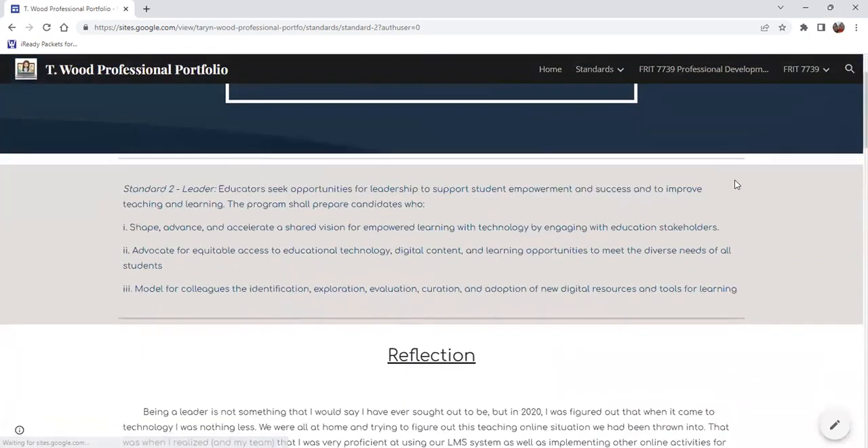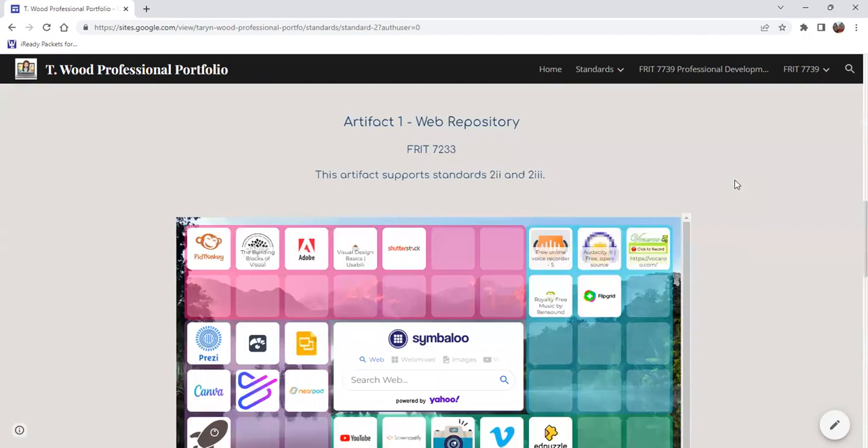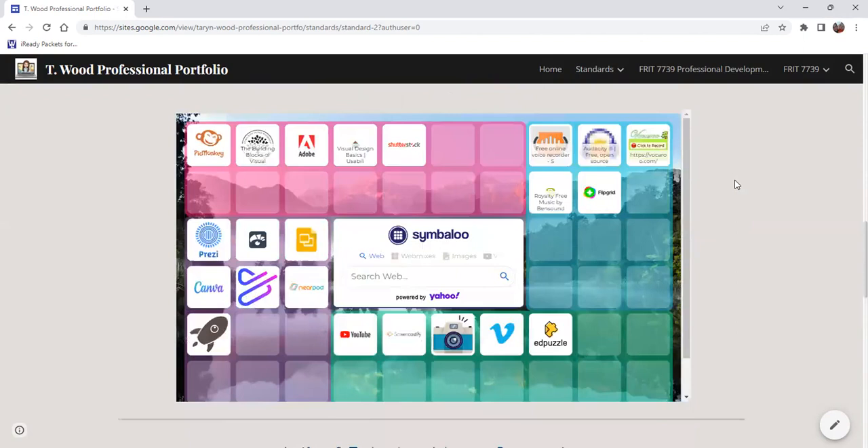Standard two is Leader. Educators seek opportunities for leadership to support student empowerment and success and to improve teaching and learning. My favorite word in that whole standard is empowerment. My first artifact here is my web repository, where we had to find different items that supported different parts of technology — a great experience to see what new technology items were out there that could be utilized in a classroom.